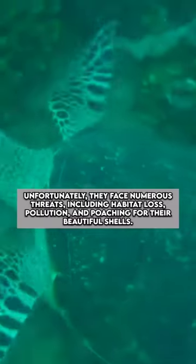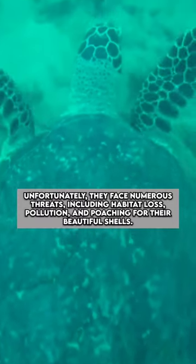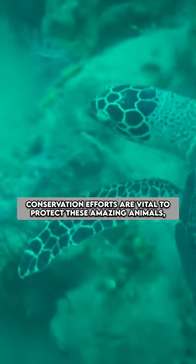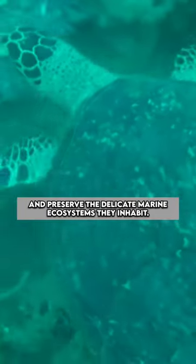Unfortunately, they face numerous threats, including habitat loss, pollution, and poaching for their beautiful shells. Conservation efforts are vital to protect these amazing animals and preserve the delicate marine ecosystems they inhabit.